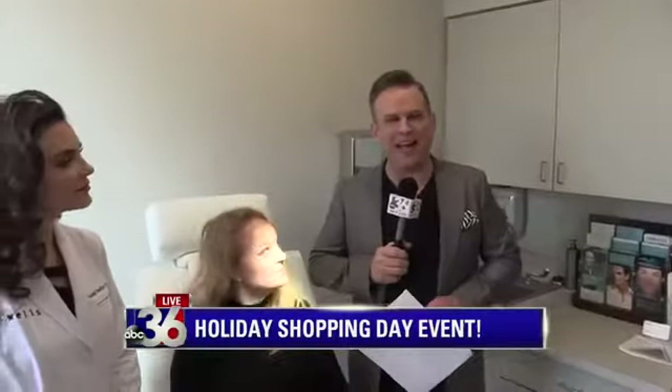Back to Good Day Kentucky. Troy Thompson out here at the holiday shopping day at Wells Plastic Surgery and Skin Care. I decided to duck into one of my favorite rooms and also one of my favorite people here at Wells Plastic Surgery. Rachel, how are you, my friend?